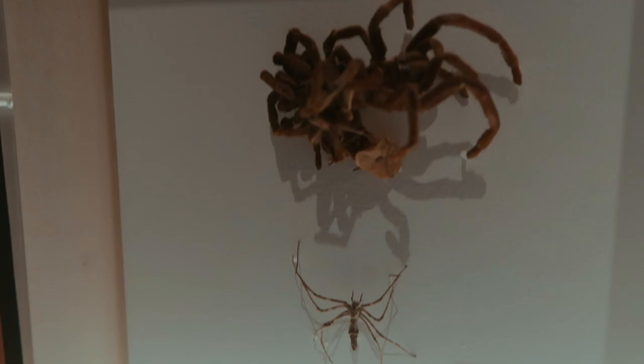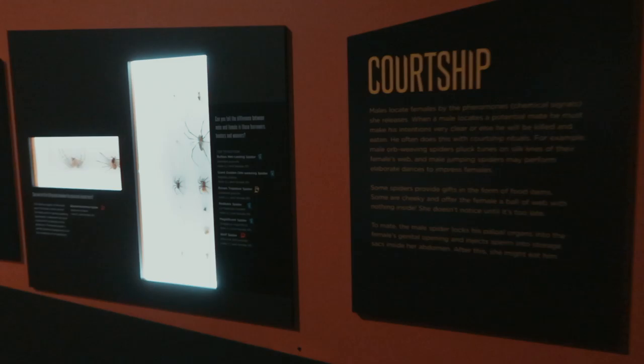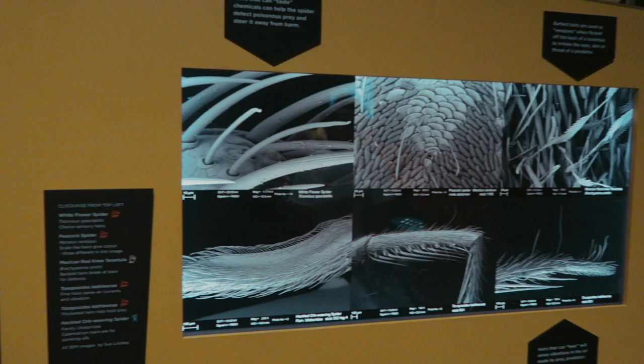Here's an example of spiders that have shed their skin as they've grown. Here we're taking a look at spiders' senses, including some really interesting magnifications of the hairs on their legs. They definitely don't shave those things.